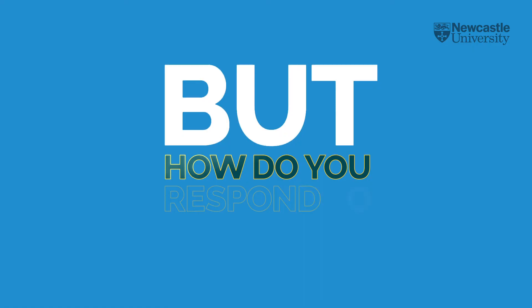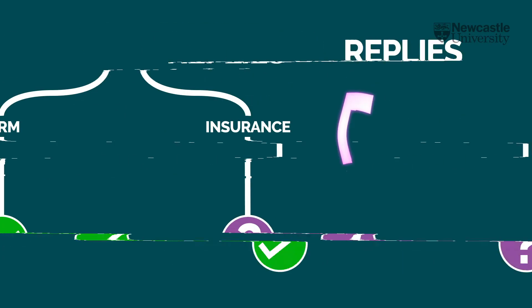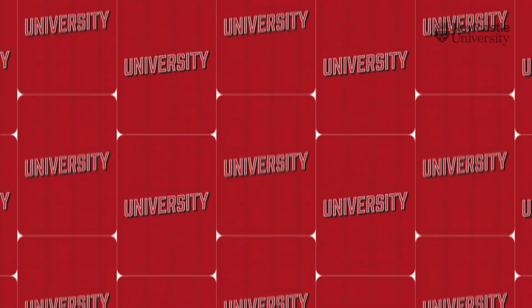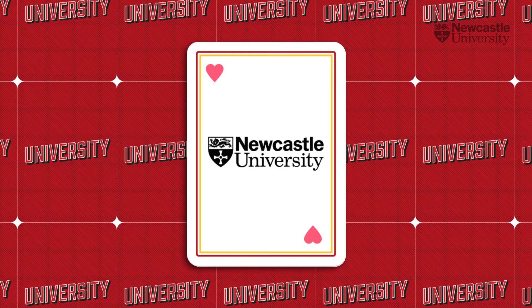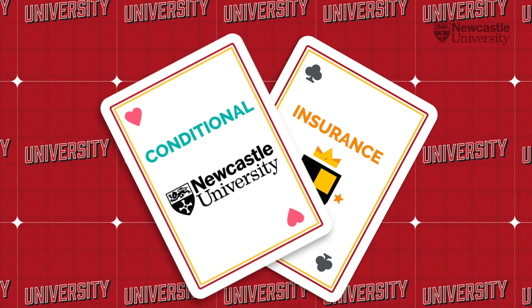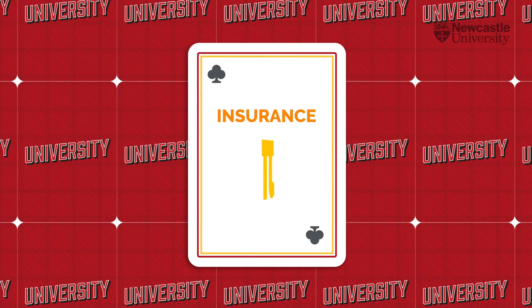But how do you respond to your offers? There are two types of reply you can make. You can choose one firm acceptance and one insurance acceptance. Whichever university is your first choice, this will be the one you firm accept. But if your first choice is a conditional offer, you need to choose an insurance choice too. See your insurance choice as a backup to your first choice — it might be a different course, or require lower grades.